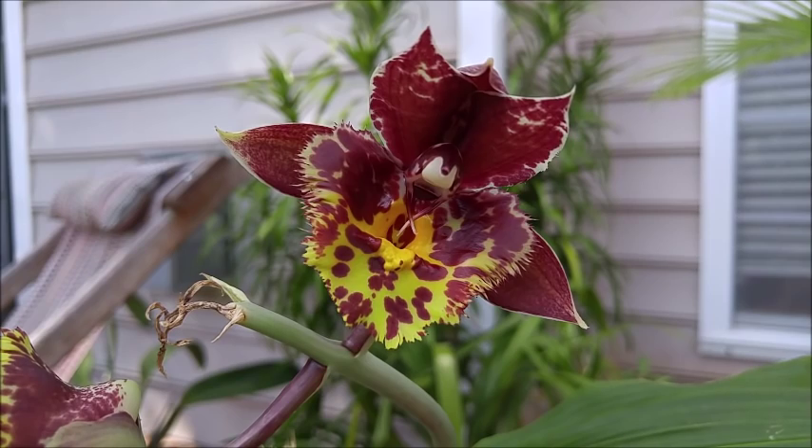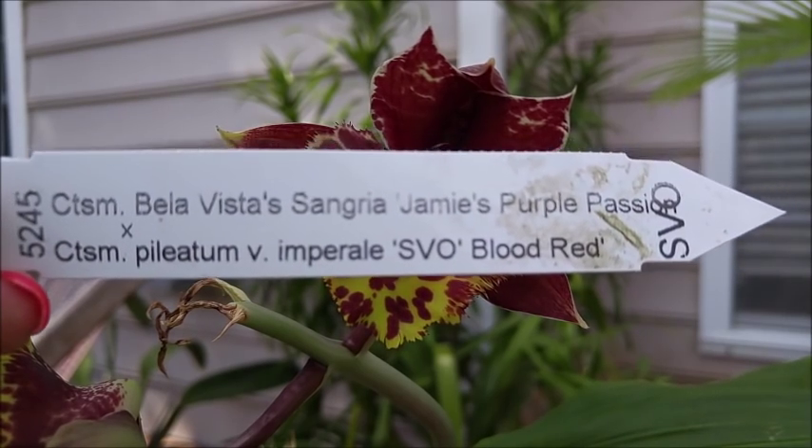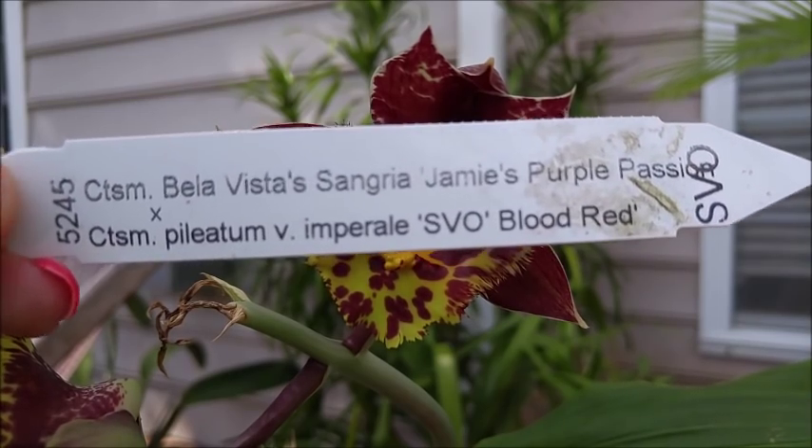This is one of Fred Clark's crosses. It is Catasetum Bella Vista's Sangria, Jamie's Purple Passion by Catasetum Piliatum, Variation Imperial, SVO Blood Red.